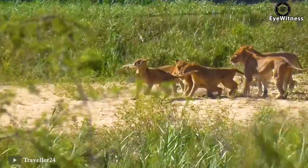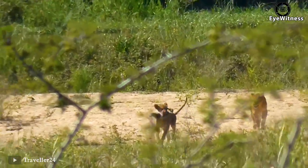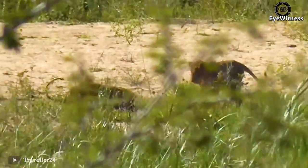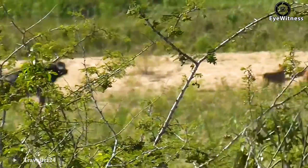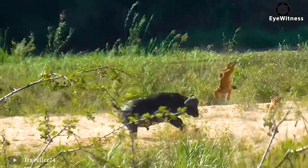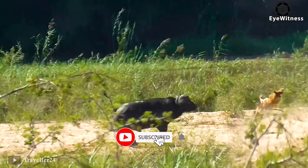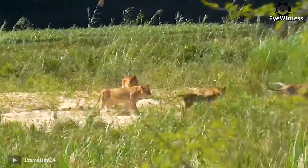Just as a lion thought prey had reached its mouth, a wild buffalo ran out of nowhere like crazy, charging straight into the lion and sending it flying about a meter away. The lions then panicked and ran away.